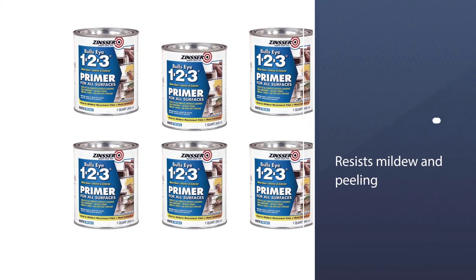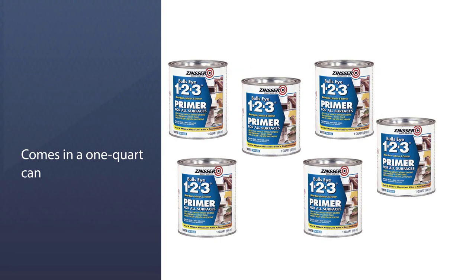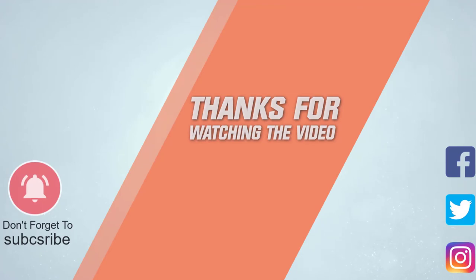It comes in a one-quart can that covers a total of 100 square feet — a 11 by 10 foot wall. It dries to recoat in one hour and can be used with latex or oil-based top coats. For more details, click the link in the description.